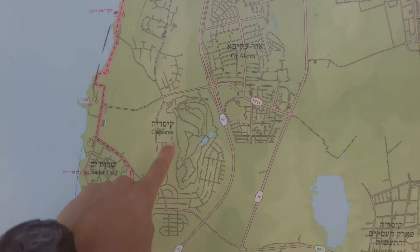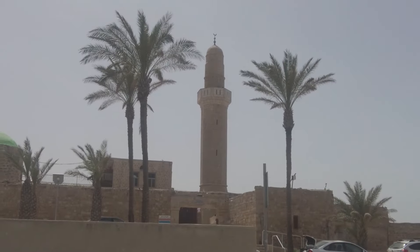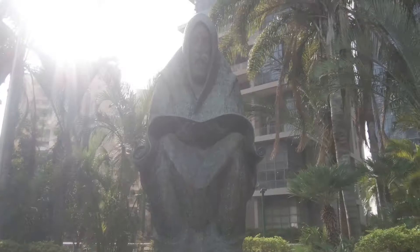It's getting hotter and hotter! Look at this giant jellyfish! I made it to Tel Aviv! This is the place where the Yarkon River flows into the sea. Here is also the old part of the north of Tel Aviv and the port. This is very cute!